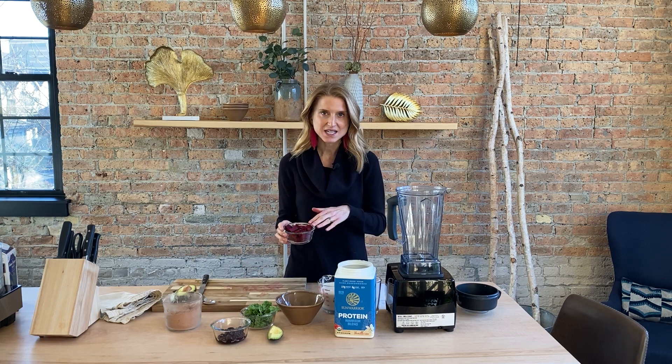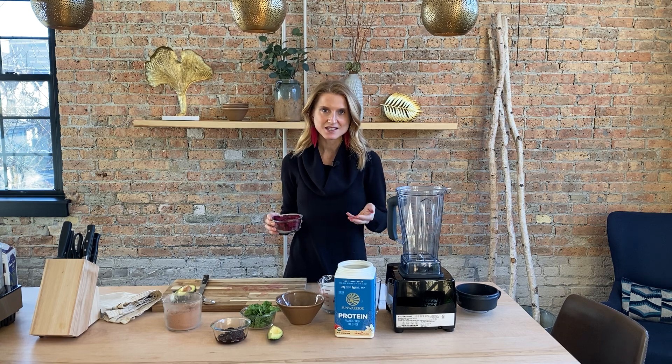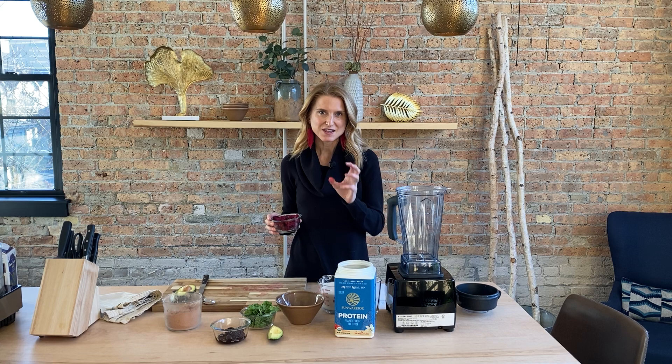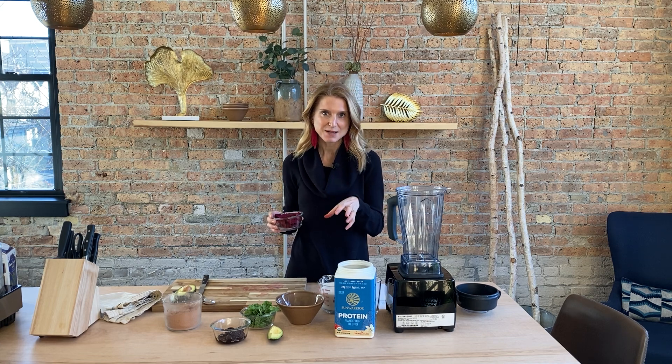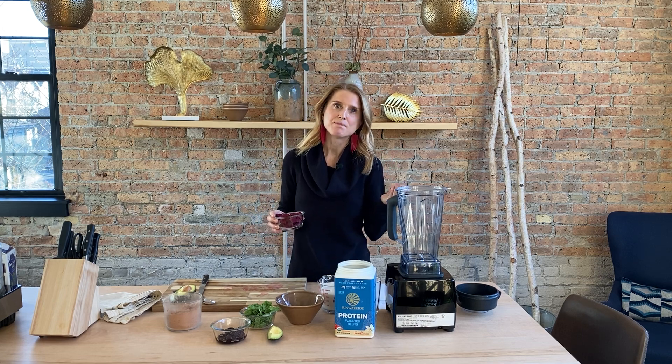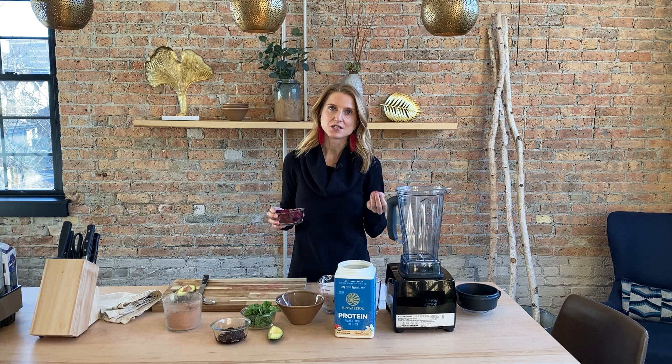It's a raw beet, and beets are rich in betaine, which is a compound that helps your liver cells clear toxins. And the beet greens — I went to Outpost today to get beets and was bummed because the greens were already taken off. But sometimes you find beets with the greens still on — keep those greens! They are very bitter, and bitter compounds are really good for liver detoxification as well.